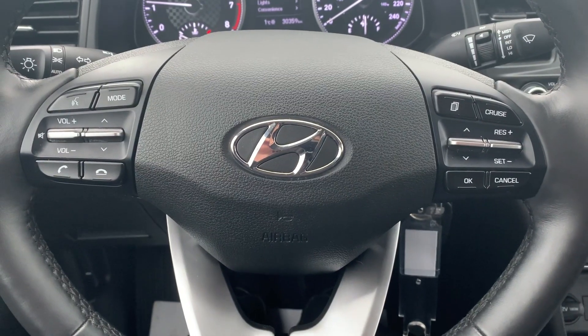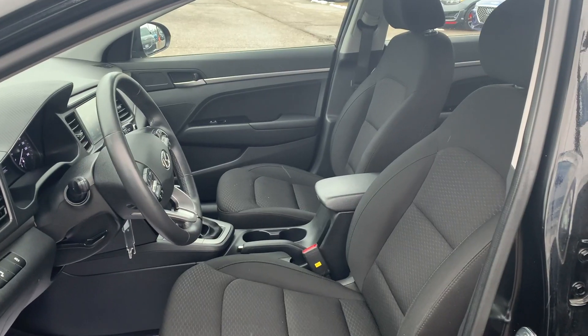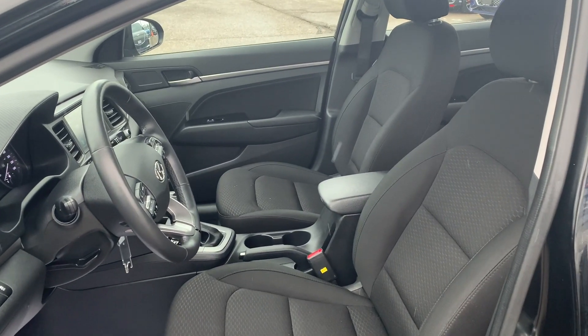Steering wheel controls include audio, Bluetooth, and cruise control settings. And this vehicle has been fully detailed, so come check it out here at Ajax Hyundai.